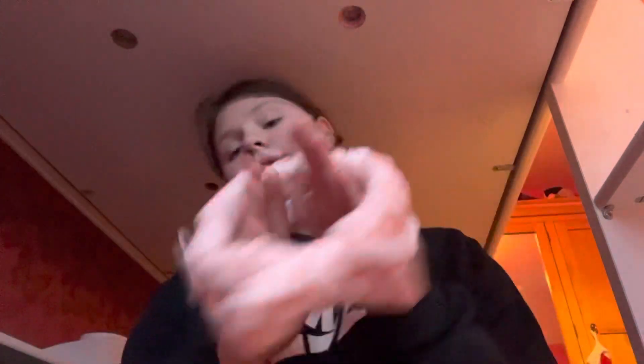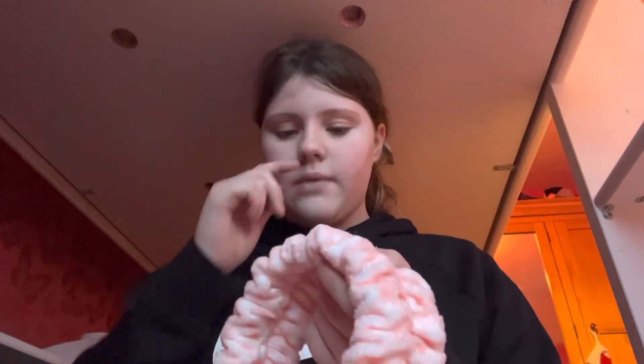I also went to Claire's and I got this really cute headband — I thought I could wear it when doing my makeup and filming videos. It was £8 and I love it so much.